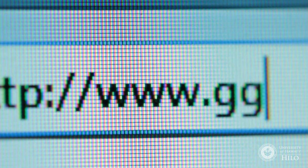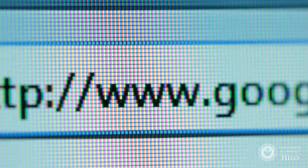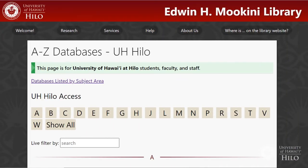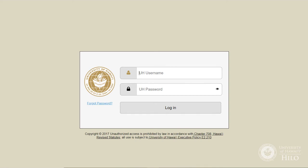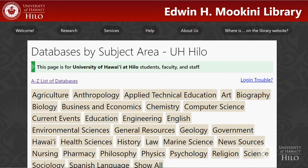The internet at large that you access through searching Google is a place where anyone can publish anything, and it can be difficult to verify that the information is accurate. However, library databases are curated or managed to use sources from reputable publishers. This is why you have to log in to the library's resources — these resources aren't freely available to everyone. You're getting special access to the research of experts in their field of study.